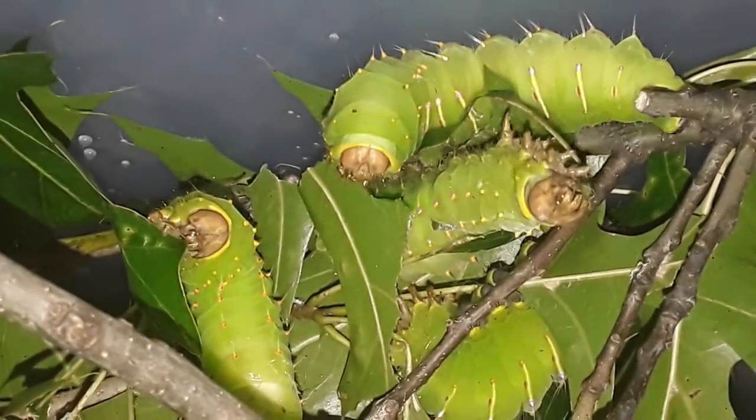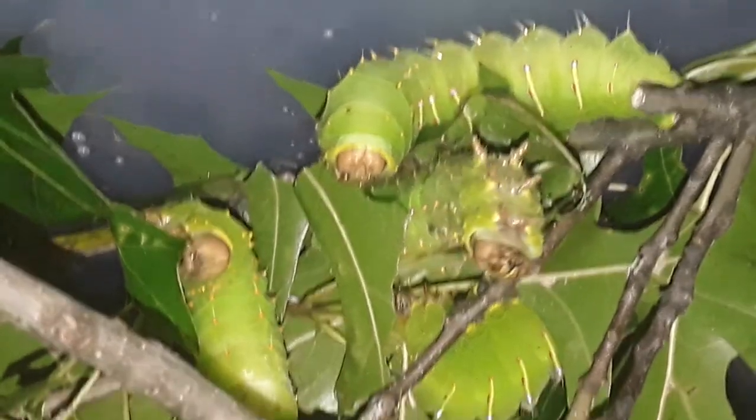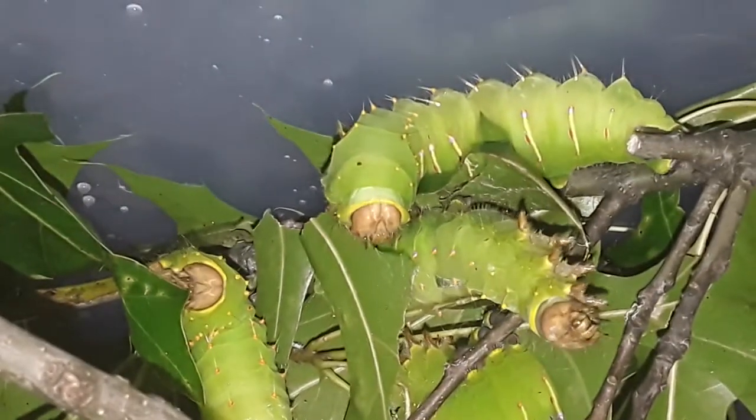Hi, you don't know me, I'm Stranger Dave, and I've got a little bit of everything going on with these caterpillars right now.